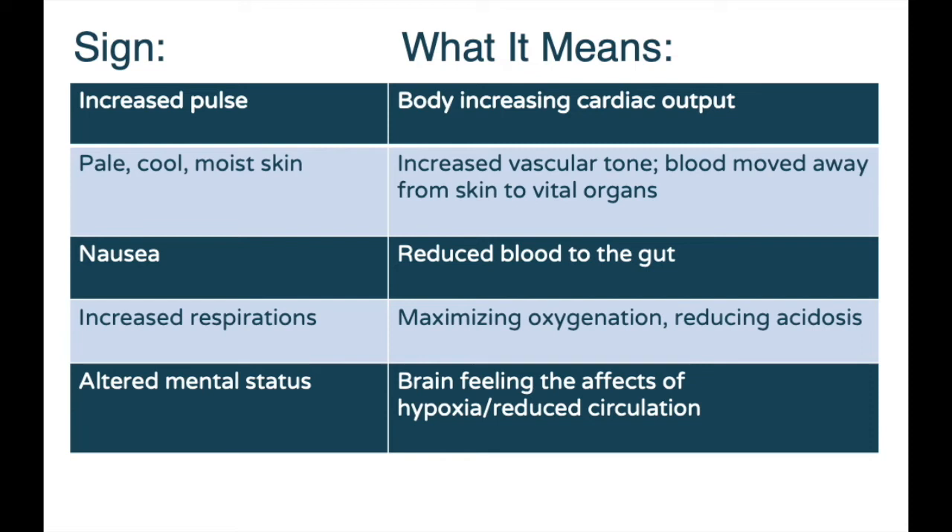Understanding the hows and whys is much more important than memorizing bullet points of individual conditions. Shock is shock — a patient that presents in a certain way should always make you think shock until proven otherwise. I hope this has helped you recognize why we see what we see in shock, and how trends in vital signs — gradually increasing pulse, gradually increasing respirations, and cool, pale, moist skin — come together. As you watch them worsen, the patient is getting worse before your eyes. At some point, they'll no longer be able to compensate, and then the blood pressure will drop.